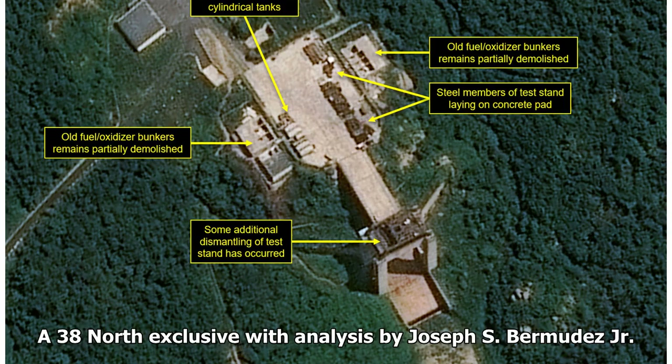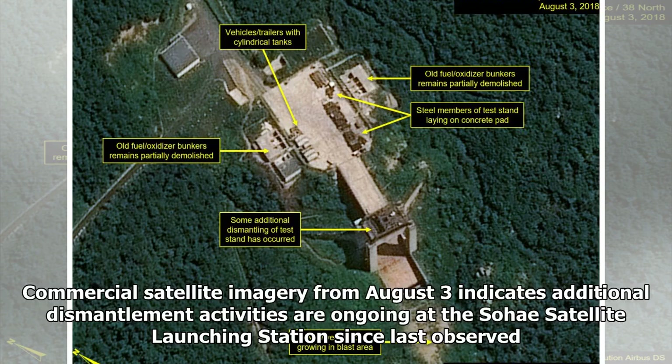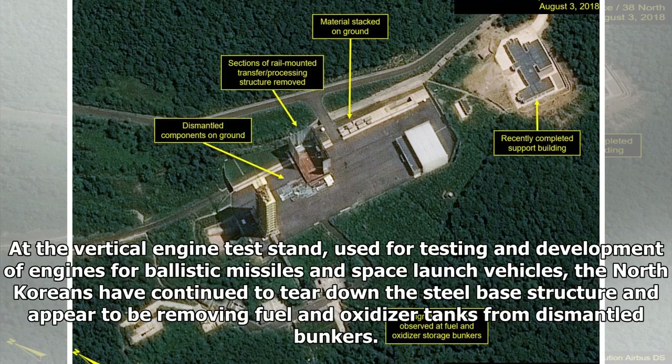A 38 North exclusive with analysis by Joseph S. Bermudez Jr. Commercial satellite imagery from August 3 indicates additional dismantlement activities are ongoing at the Sohae satellite launching station since last observed. At the vertical engine test stand, used for testing and development of engines for ballistic missiles and space launch vehicles, the North Koreans have continued to tear down the steel base structure and appear to be removing fuel and oxidizer tanks from dismantled bunkers.